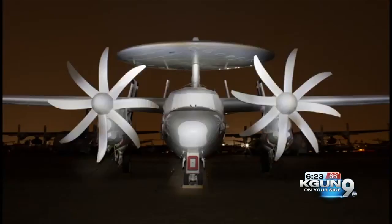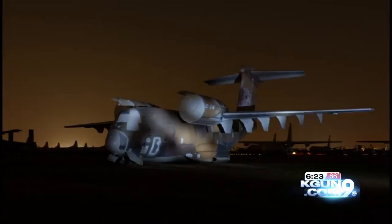Some are small, some are jumbo — all covered with sprayed-on latex to keep out the elements, including this F-14 Tomcat that shot down a Libyan warplane in the first Gulf War.